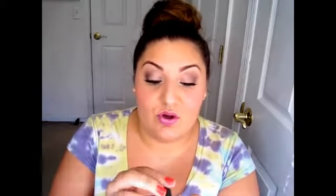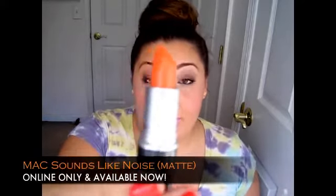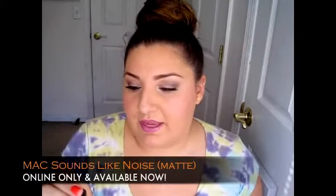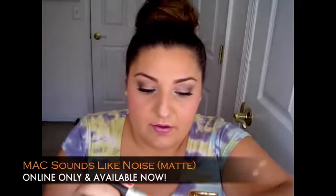The first lipstick I want to talk about is brand new from the Hayley Williams from Paramore collection. I just got this in the mail and I know I'm going to love it. This is called Sounds Like Noise. It is a matte lipstick from MAC — brand new, but available right now as an online exclusive only. It's an orange matte formula and I will swatch this to show you.